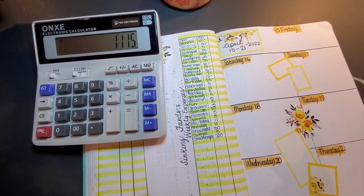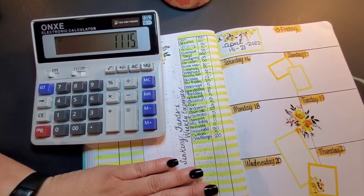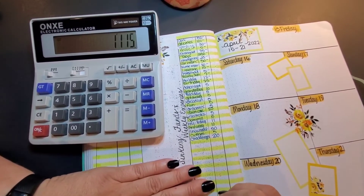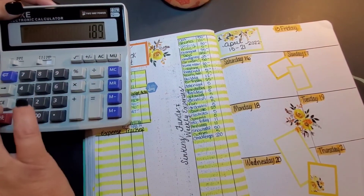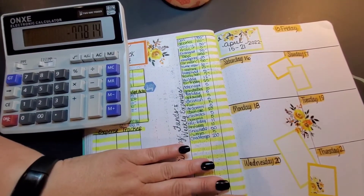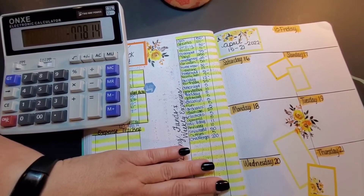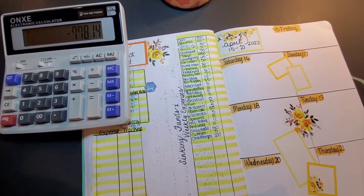Is that right? Yes. The total comes to $1,115. Subtracting that from $1,893.14, we'll have a rollover amount of $778.14. That rollover amount will go to our April house payments.